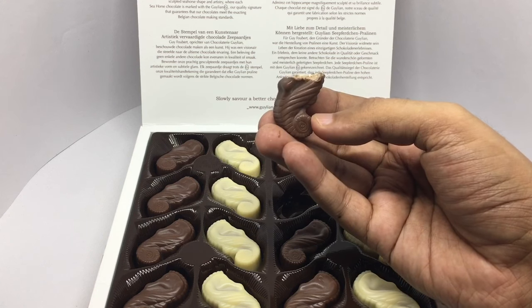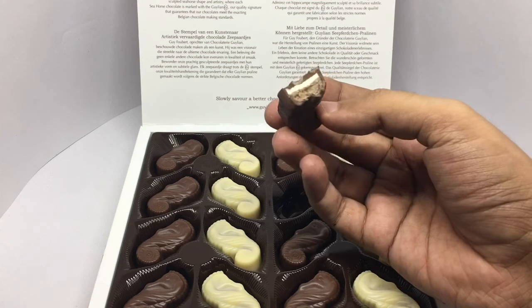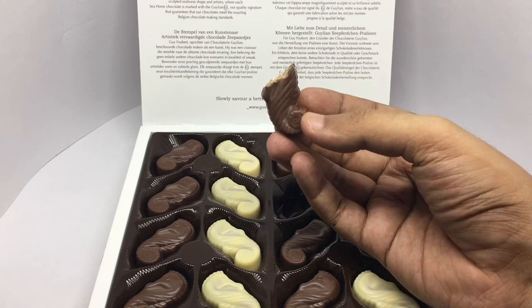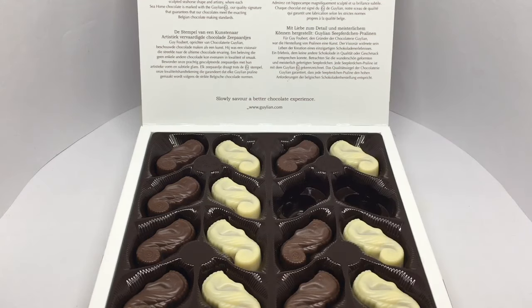Surprisingly not that sweet, which makes the flavors really shine, and there's a really nice coffee smell. It's a little bit weird eating seahorses and trying to save them at the same time — I think they could have made some other interesting shape. Still, really nice chocolate.